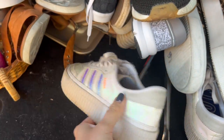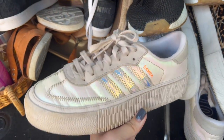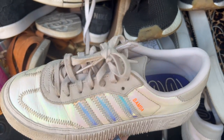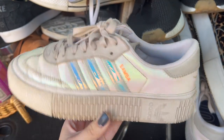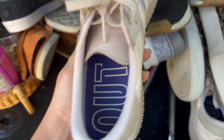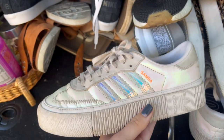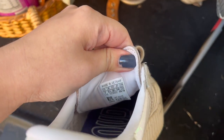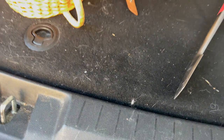We have some Adidas Samba Platform — I have to clean these up, but iridescent shoes usually do pretty good for me. The whole shoe is iridescent, insoles still look really good, and the platform style also does really well. These are a size seven women's.